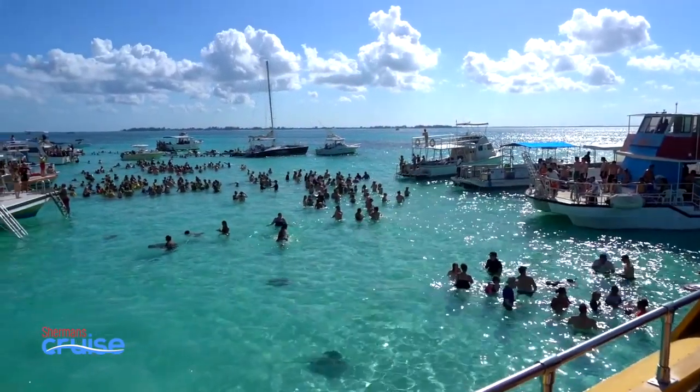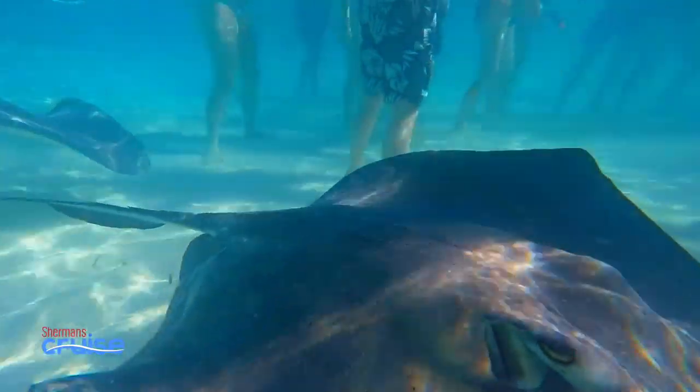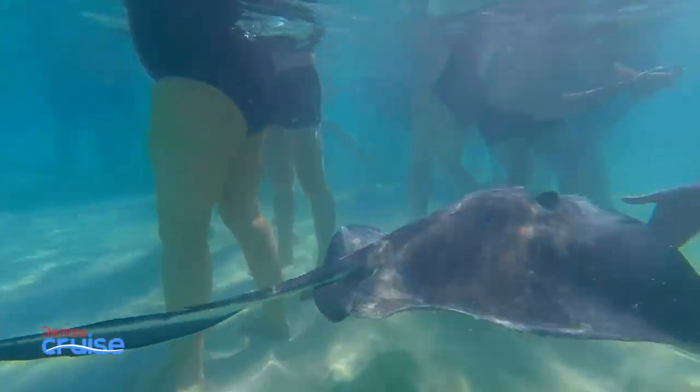Several boats anchor at the same time and it can get a little crowded, but the rays aren't shy. They'll swim right up to you, over your shoulders, or even straight into your camera.